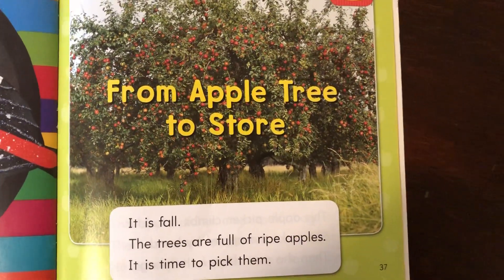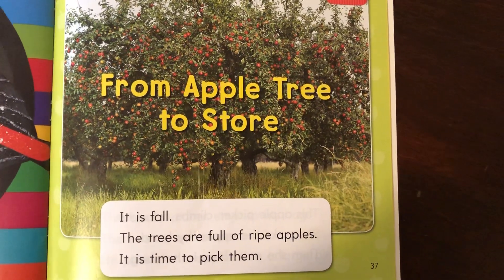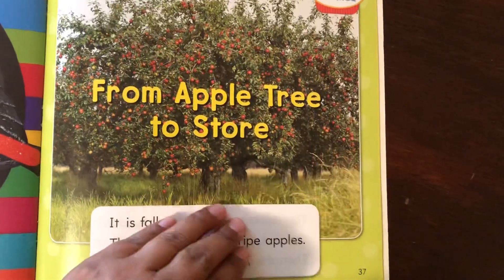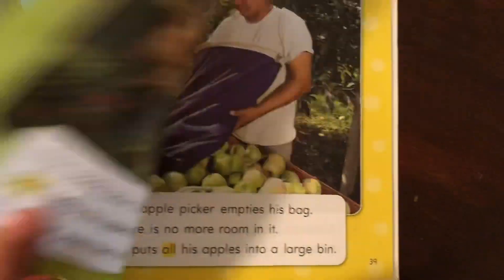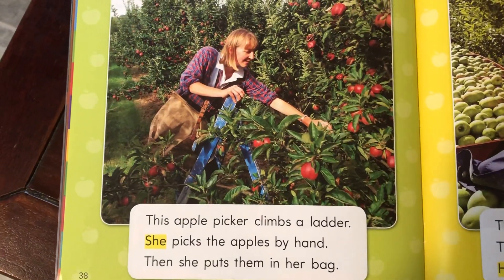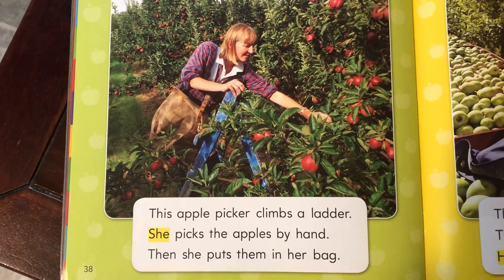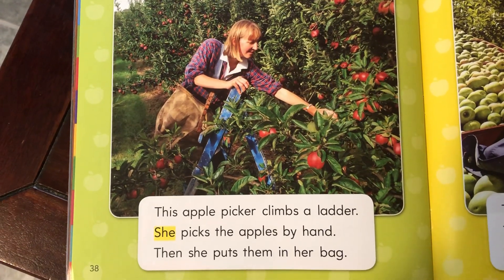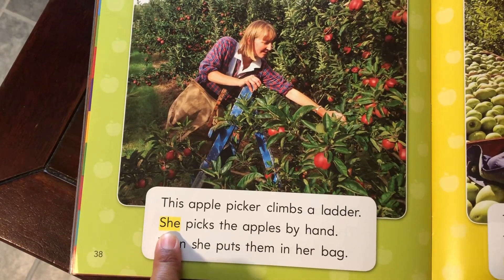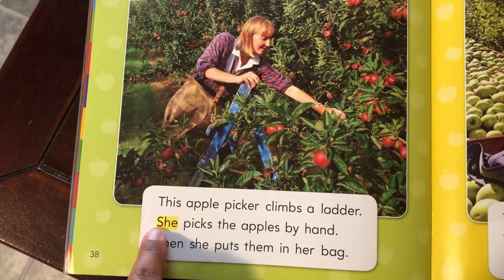It is fall. The trees are full of ripe apples. It is time to pick them. This apple picker climbs a ladder. She picks the apples by hand. Then she puts them in her bag. There's one of your words to know: she. S-H-E. She.